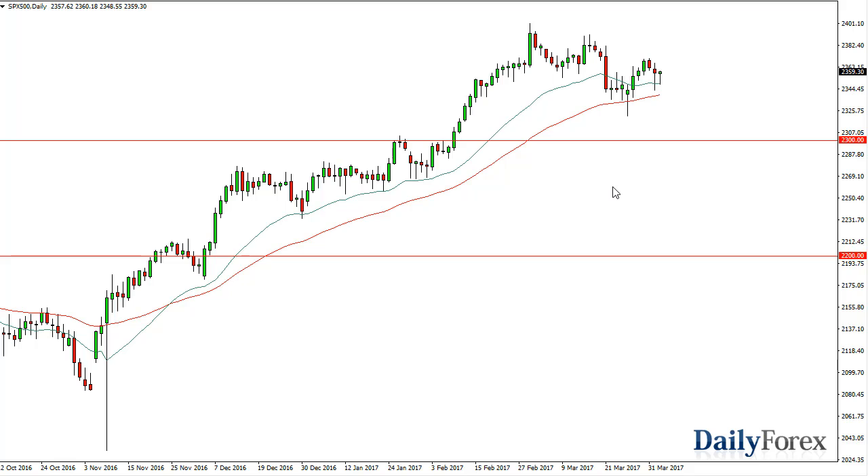Longer term, that means that the buyers will get involved. $2,300 is the floor. I really like this market.